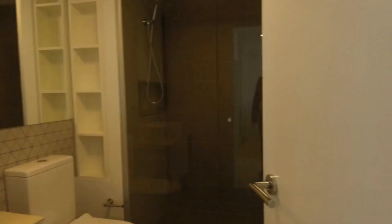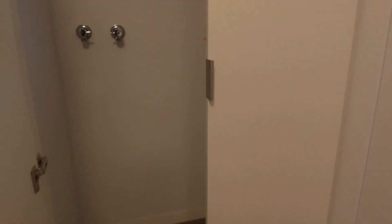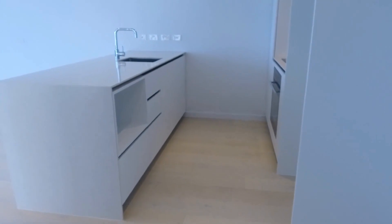The central bathroom has floor-to-ceiling tiles, a mirror cabinet over the vanity, as well as a concealed laundry area which comfortably fits both a washing machine and dryer. Living at Mason Square, you're a short walk to Moonee Ponds train station.